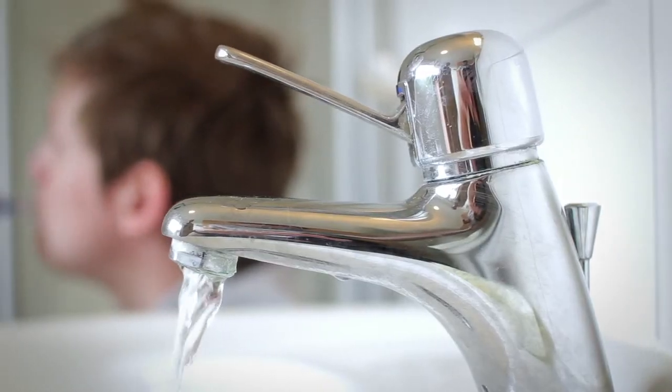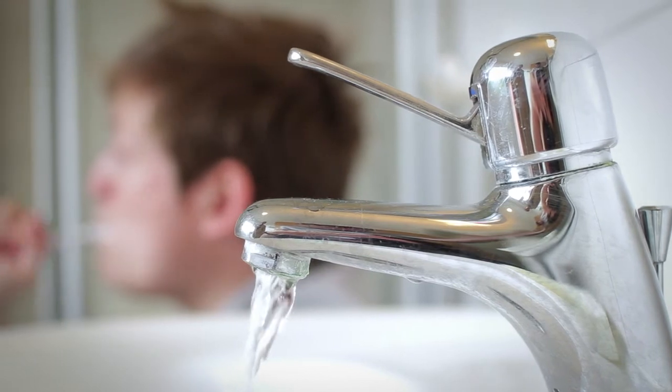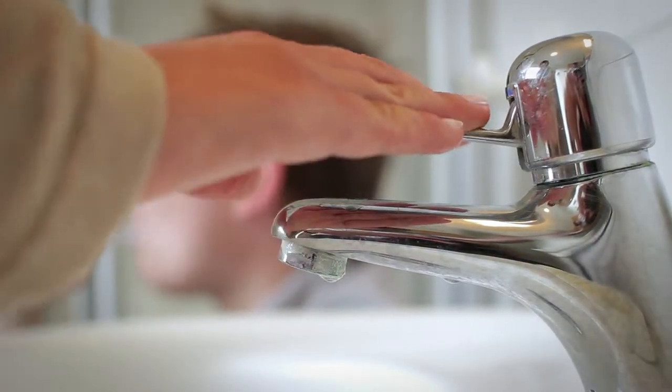Water is one of the most precious resources on earth. Don't waste it. Conserving water protects the environment and saves money.